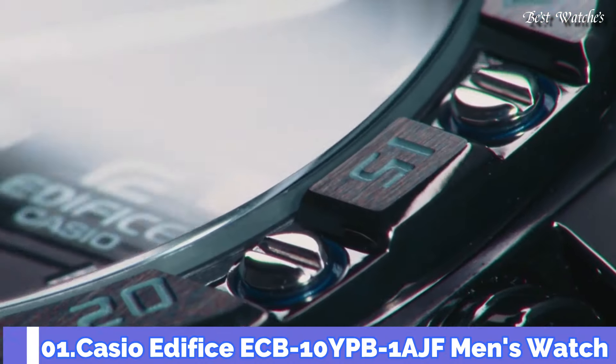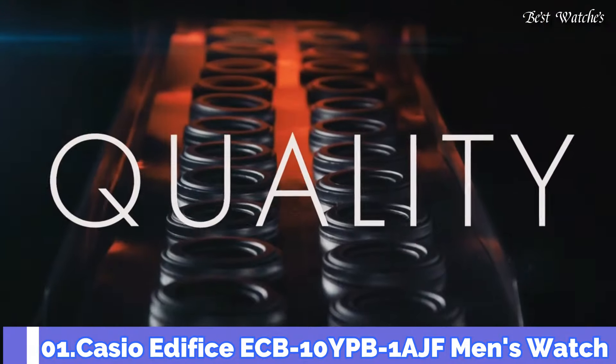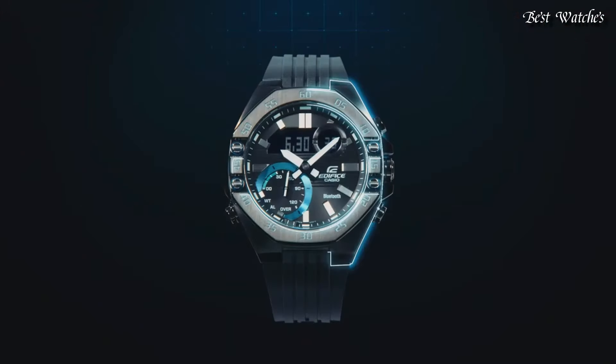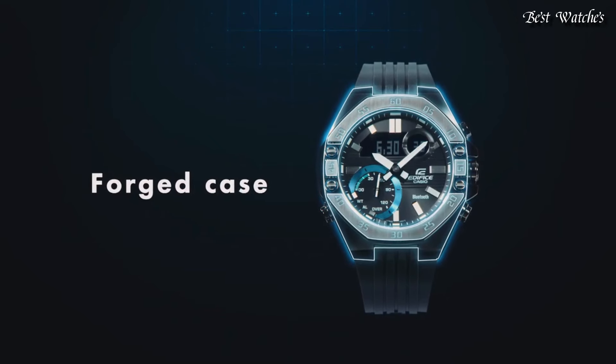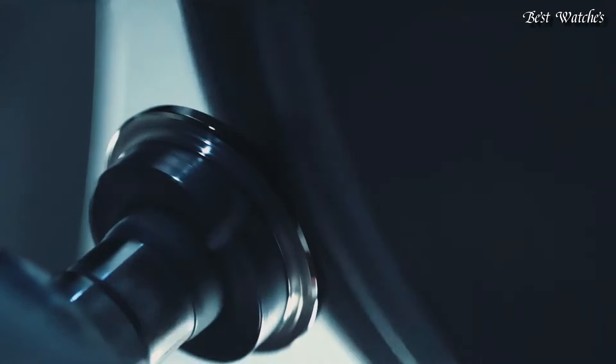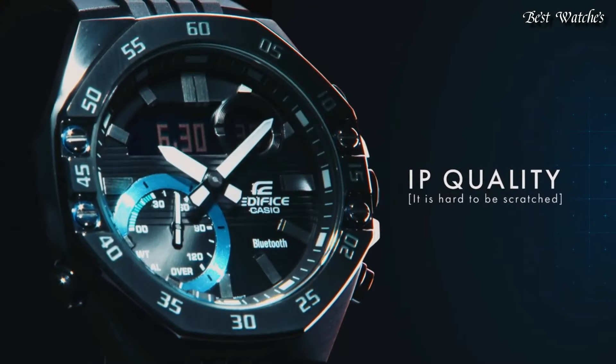Number 1. Casio Edifice ECB-10YPB-1AJF Men's Watch. Japanese Quartz Movement and 5618 caliber, stainless steel, hard-coating case of round shape.